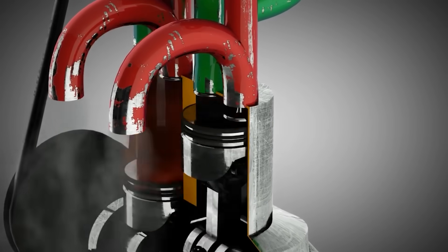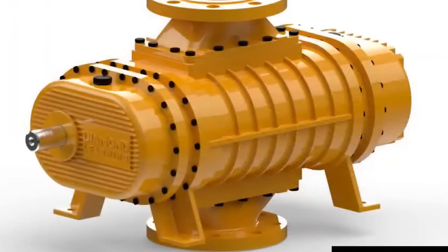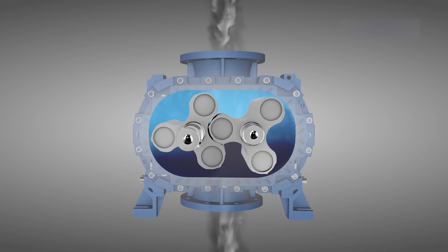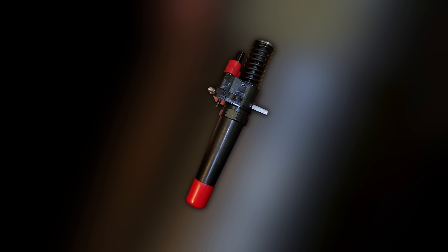This scavenging process happened in milliseconds. As the piston descended, it uncovered intake ports in the liner; pressurized air from the Roots blower rushed in, forcing exhaust gases out through the open valves in the head. The uniflow design meant air and exhaust never mixed, ensuring complete combustion and maximum power from every drop of fuel.